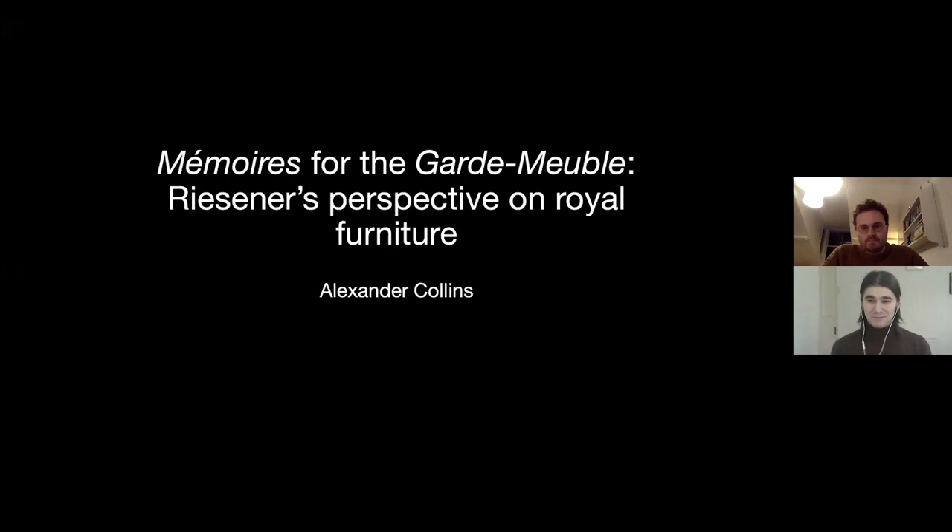Please allow me to introduce Alexander Collins, your speaker for this evening and former Riesener Project Leverhulme Fellow here at the Wallace Collection. As Olly just mentioned, I worked at the Wallace Collection until recently as the Riesener Project Research Fellow.